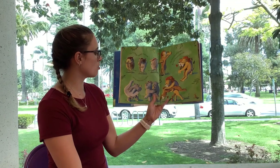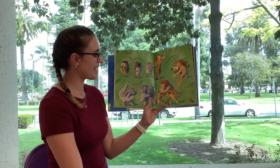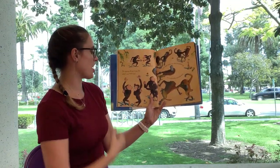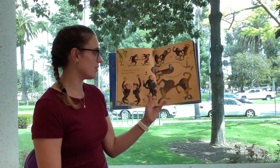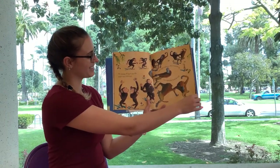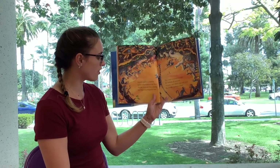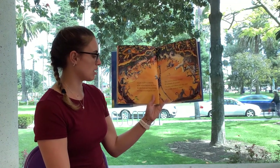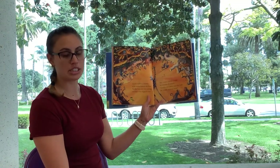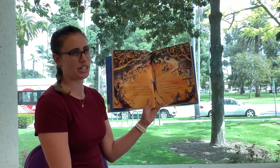The warthog started waltzing and the rhinos rock and rolled. The lion sang a tango that was elegant and bold. The chimps all did a cha-cha with a very Latin feel, and eight baboons then teamed up for a splendid Scottish reel. Gerald swallowed bravely as he walked toward the floor, but the lions saw him coming and they soon began to roar. Hey, look at clumsy Gerald, all the animals sneered. Giraffes can't dance, you silly fool. Oh, Gerald, you're so weird.